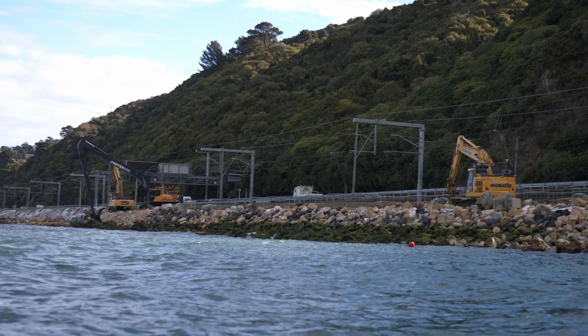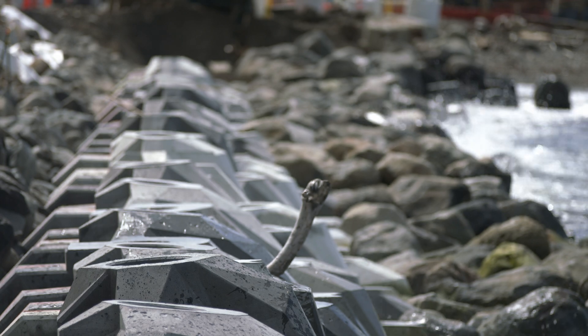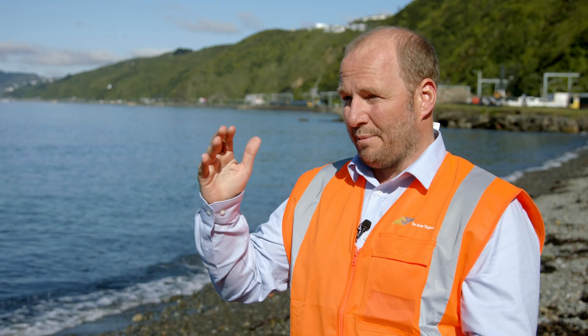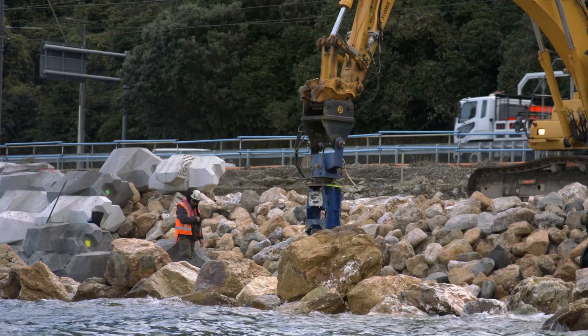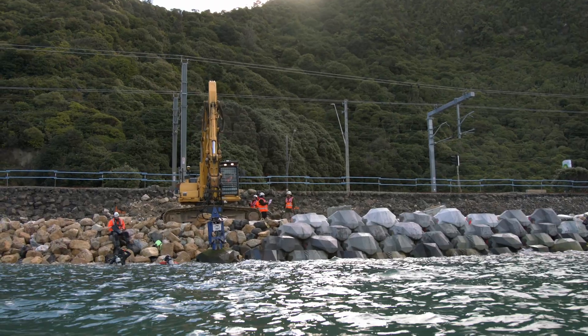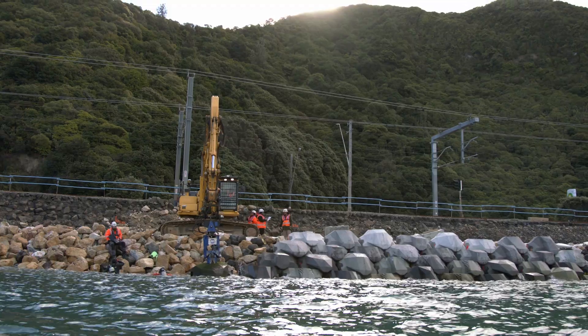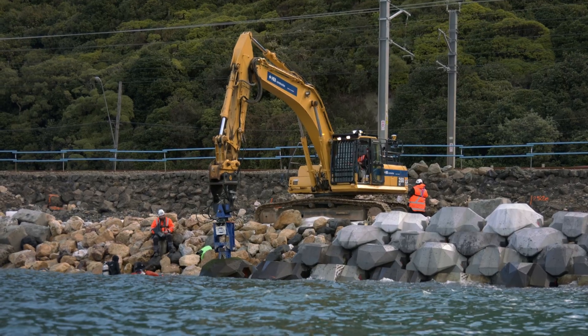Quite early in the project we collected some additional wave data, and that told us that the waves we were likely to get at the site during a big storm were quite a bit bigger than expected. That meant we needed quite a lot more rock, and larger rock. It's quite specific rock — you can't get it in the lower North Island — and so that meant there was going to be a significant added cost to the project and an extended program while we sourced that rock.